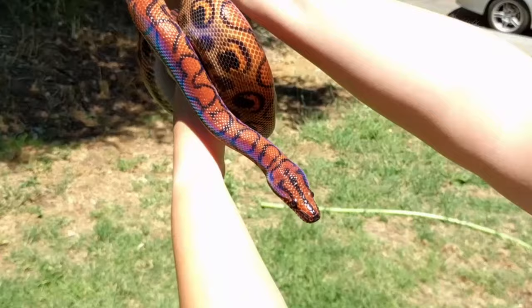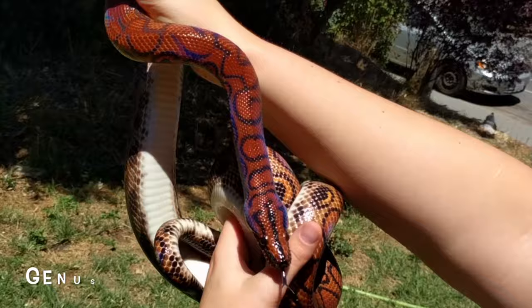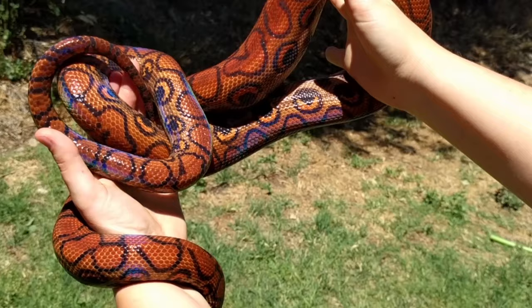Hi all, this is Papaya with Papaya Pythons, and today I have to share with you one of our outreach animals. This is not a python — this is a boa, and specifically a Brazilian rainbow boa. When you discuss the Latin name of an animal you typically say its genus and its species, so his genus is Epicrates and his species is cenchria, but he also has a subspecies delineation of cenchria again.